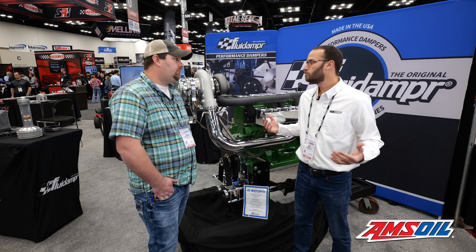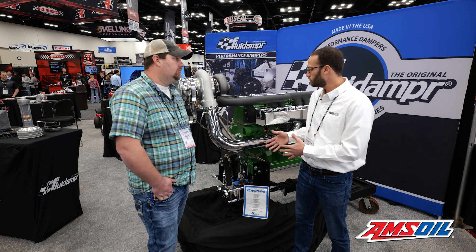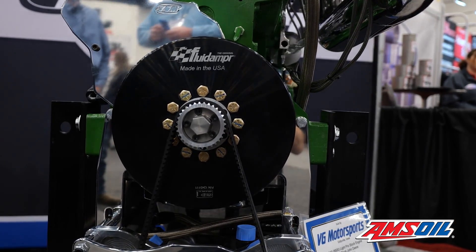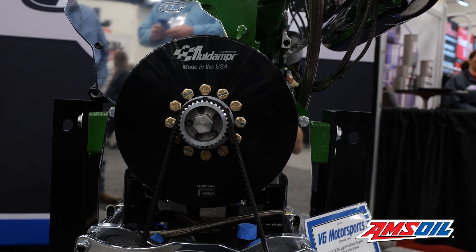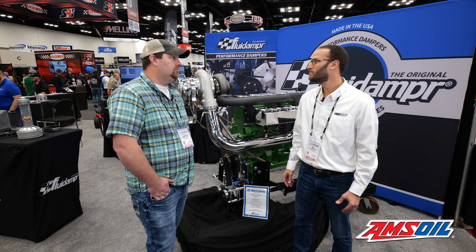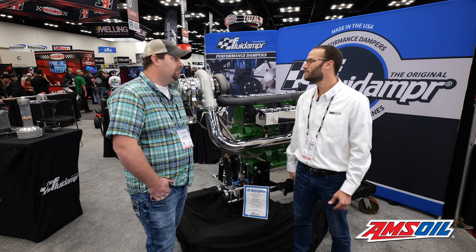Obviously we're in the Fluid Damper booth. You guys do have a Fluid Damper damper on there — have you guys been working with them for a while? We've been working with Fluid Damper on all of our builds for several years. They came out with a new pulling damper — it's been a good improvement over their previous versions. It really helps the life of the crank, gets some of the harmonics out of the motors. It definitely keeps things smooth, especially in an application like this.